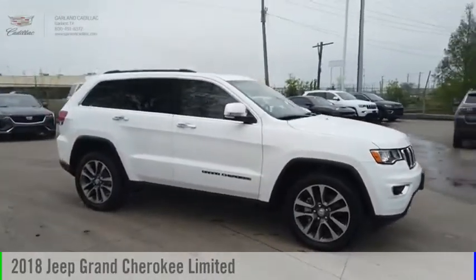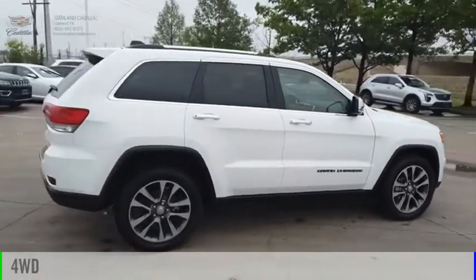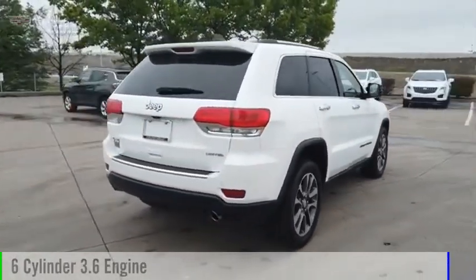Come test drive the 2018 Grand Cherokee. This vehicle is powered by a four-wheel drive, six-cylinder, 3.6-liter engine.